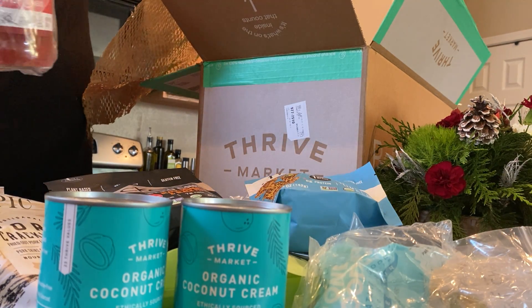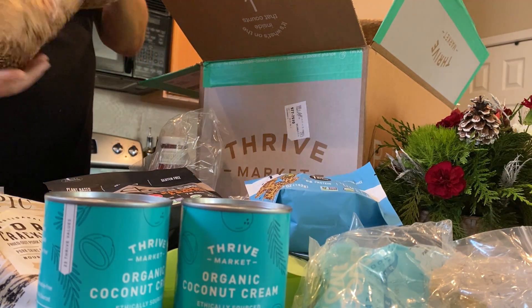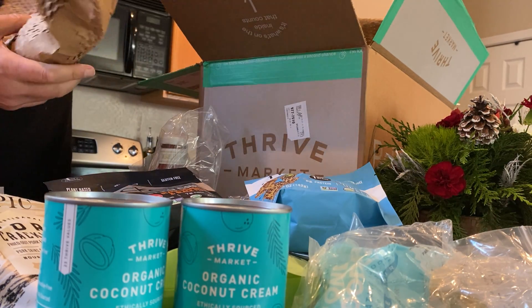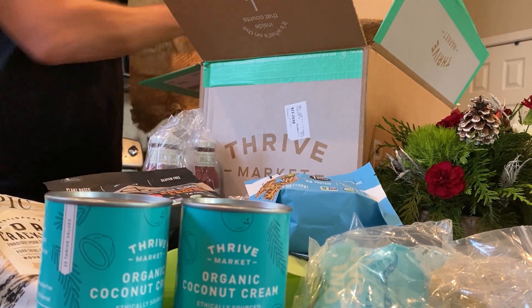Ketchup! Awesome ketchup. I think I got two of these actually. Love the ketchup — no sugar, just a few good ingredients. I'm going to go through them all. There's the other one right there.